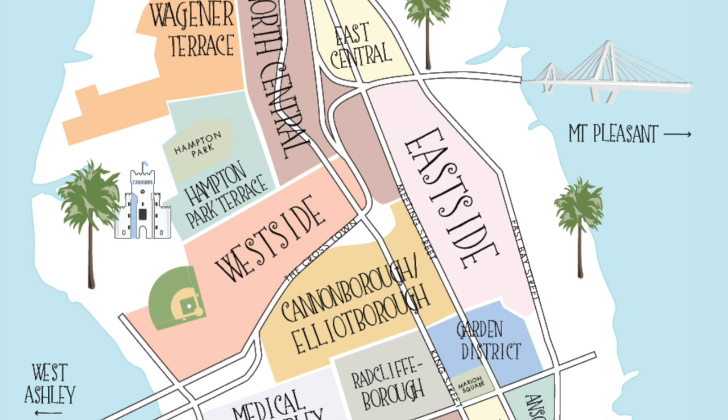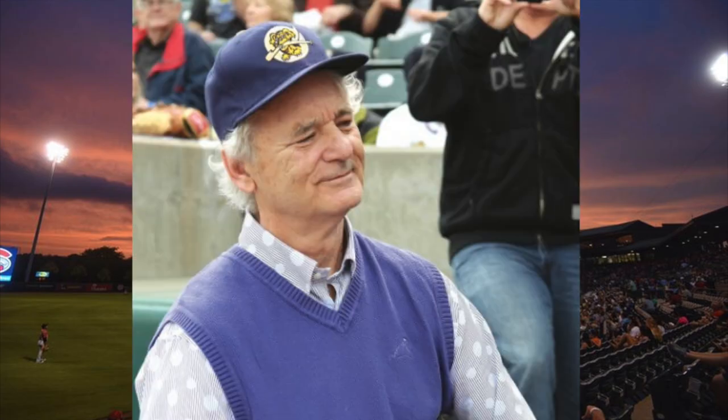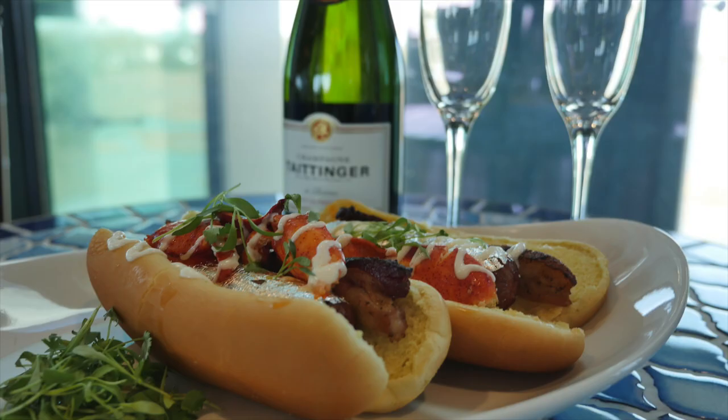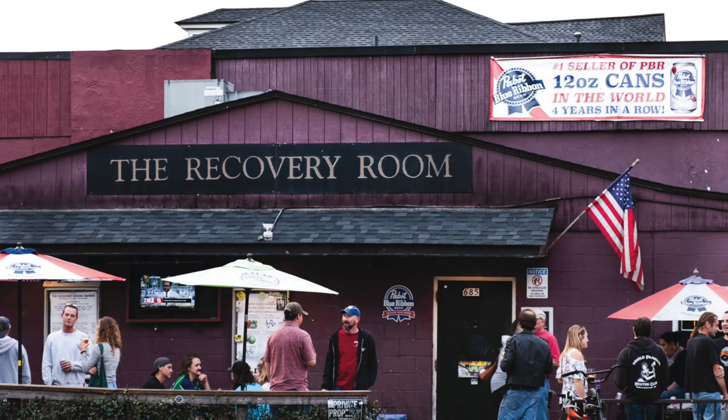Opposite the East Side, we have the West Side. The West Side has seen a great resurgence recently. North of the Crosstown on the west side of the peninsula, this neighborhood is home to Charleston's minor league baseball team, the River Dogs, who are co-owned by the one and only Bill Murray. Head over to Joseph P. Riley Baseball Stadium — known to locals as The Joe — for fireworks every Friday during the season, a cold beer, and some of the best food you can get at a baseball game. On the other side of The Joe is Brittle Bank Park overlooking the Ashley River. On the eastern side of the neighborhood on King Street, you'll find restaurants like Melfi's, Leon's, and the Recovery Room — the number one seller of 12-ounce PBR cans in the entire world for the past five years.